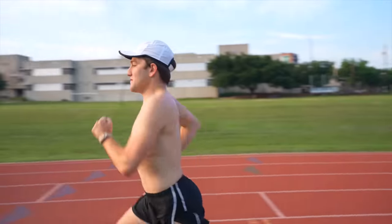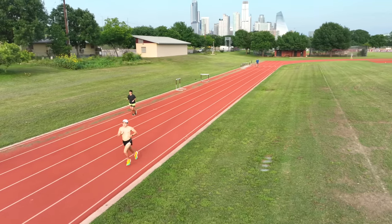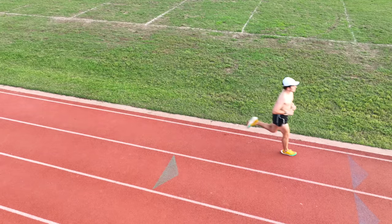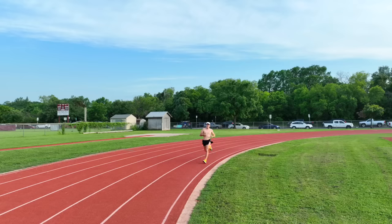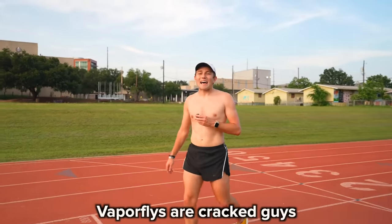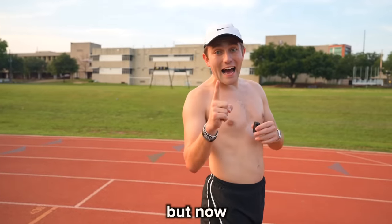I started off rep one with high hopes of a 5:40. After all, these were elite shoes made by Nike — and indeed, it was too easy. 5:40 didn't just feel easy, it felt fun. With three laps down, I knew 5:40 was a lock, coming in with a 5:37. The Vaporflies are cracked — I felt like I was walking the whole time.